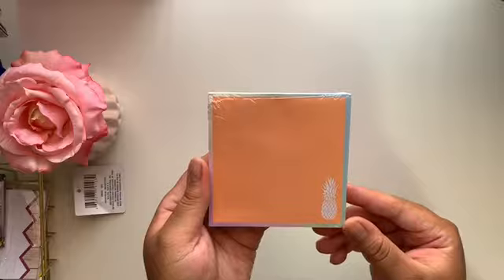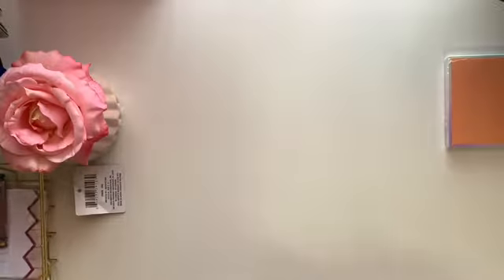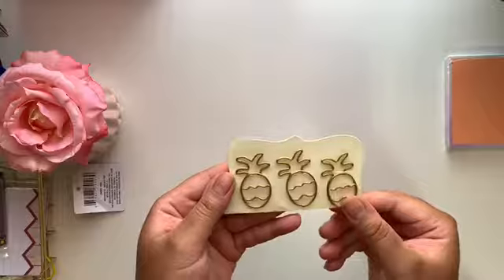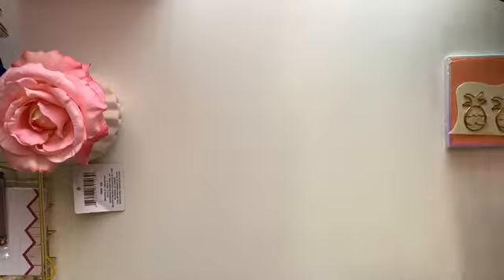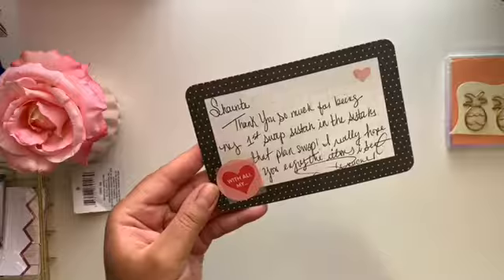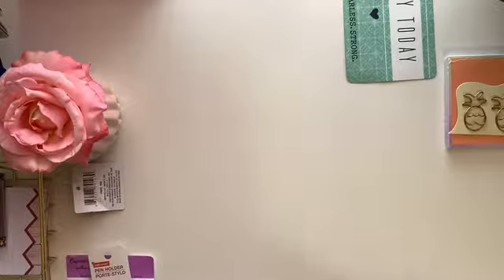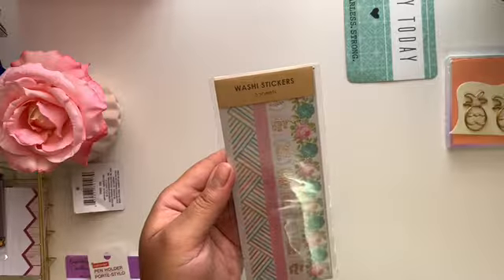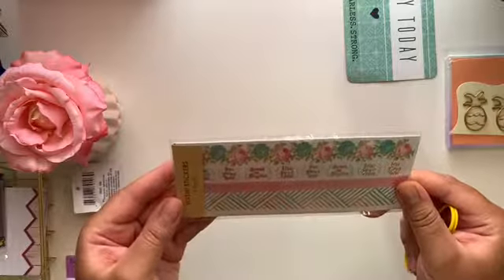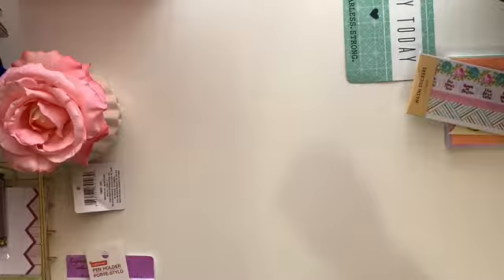My swap partner was sweet enough to send me pineapple-themed things. The first item is a notepad with a little pineapple on the bottom — I believe it came from Michael's. Next she sent me some pineapple clips, which are super cute and will be staying in my stash because I absolutely love the pineapple. She also sent me a sweet little card, and I'm the type of person that keeps cards. I also got a set of washi strips — five sheets with the cutest floral washi, and the middle says 'Live Love Grow.'